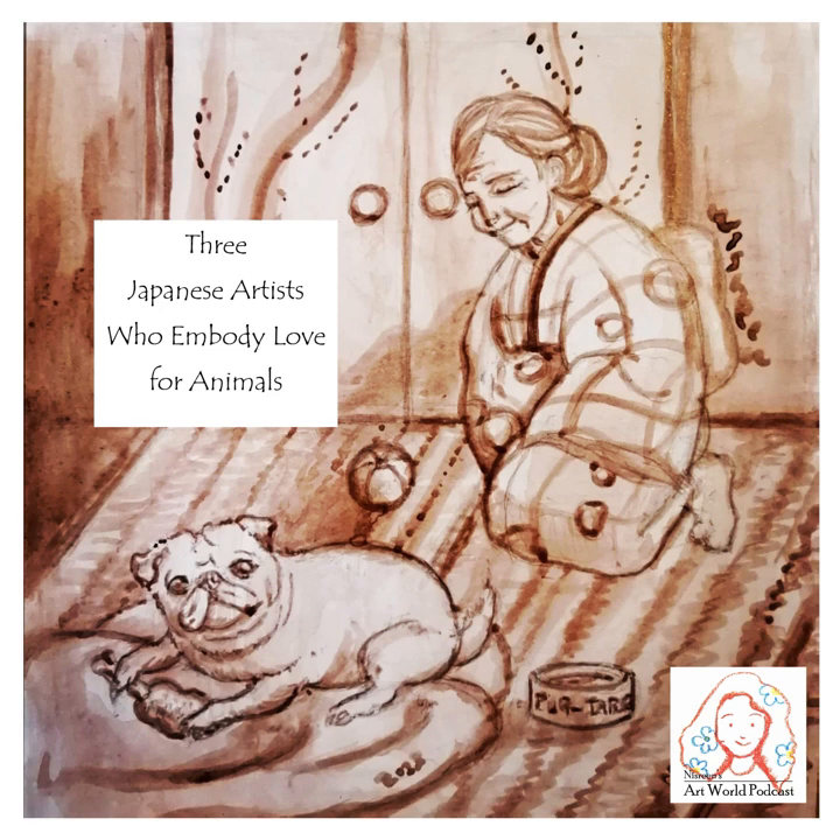Hello, this is Nisreen. Today, I am finally sharing the 10th episode of my podcast. It's lovely to speak to you again. This time, I'm going to focus on my favorite subjects in art: animals. I will introduce three Japanese artists from different time periods who captured the preciousness of animals in their art.